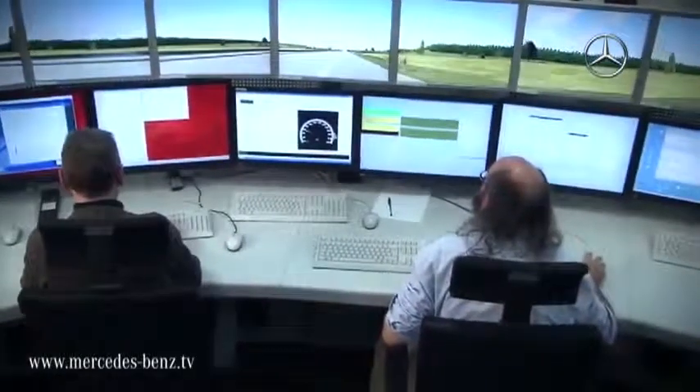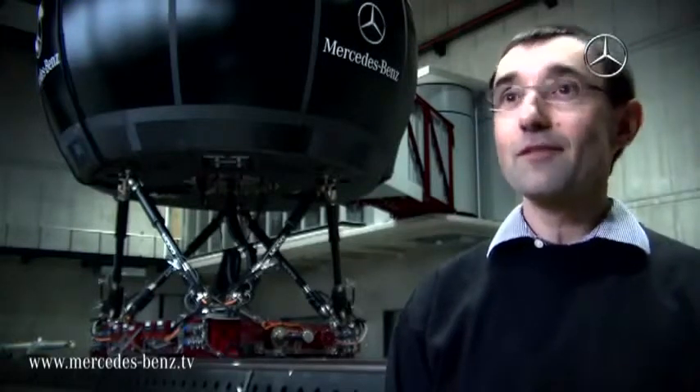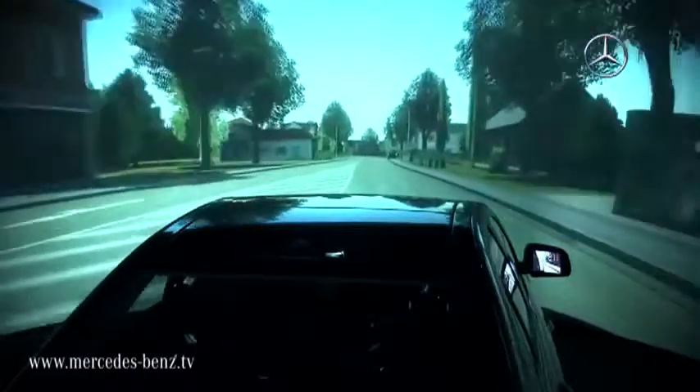We use the driving simulator at a very early phase of vehicle development — either to do chassis tests with vehicles that are not out yet, or we use the driving simulator to optimize future vehicle systems.